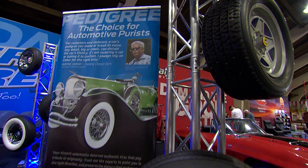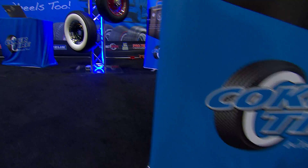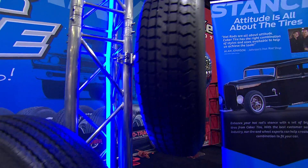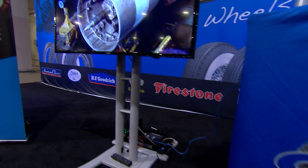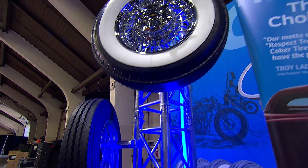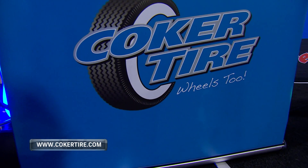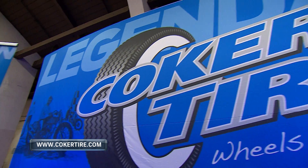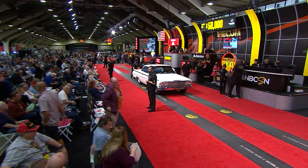We are back in Los Angeles at the Pomona Fairplex with the great people from Coker Tires, showing off their amazing array of rubber for your vintage machine. They do a terrific job of replicating the look that everybody wants — wheels and tires both. It is a one-stop shop for pretty much anything on the road, going back to the early days of automobiles, and also motorcycle tires as well.